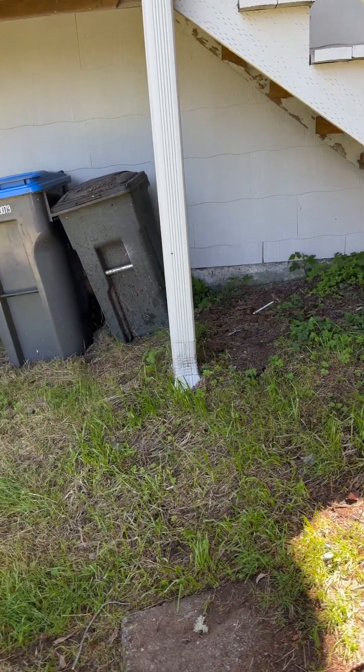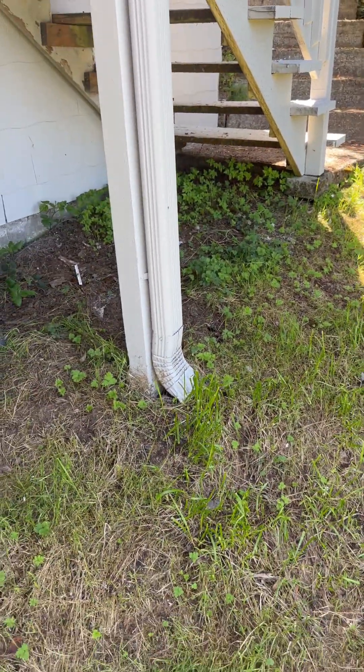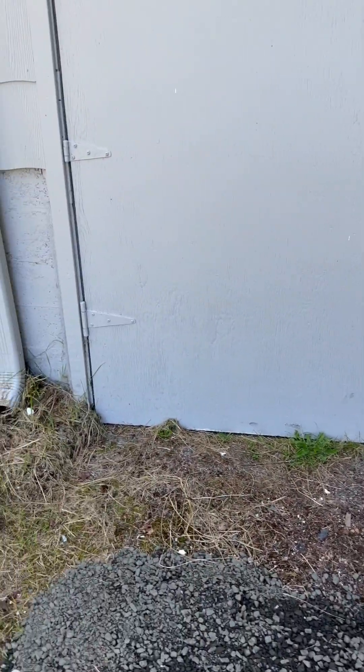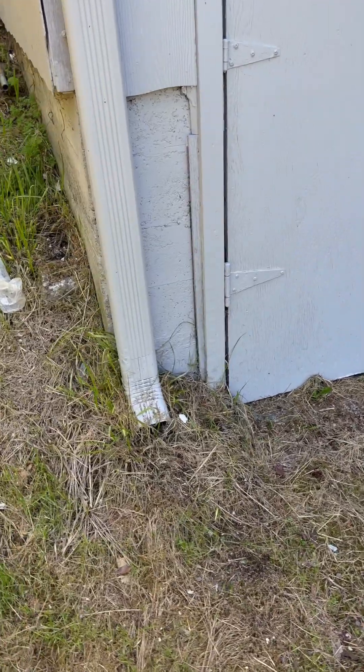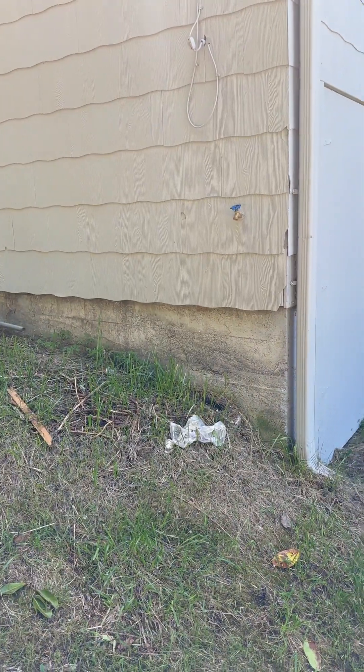We aren't connected to the street. It looks like water is just kind of coming down the hill here, which is where you want it to go. We'll have to pay attention to the back of the house as well.